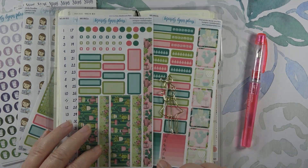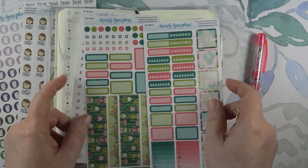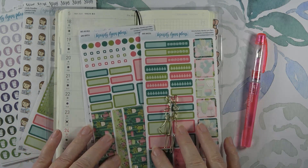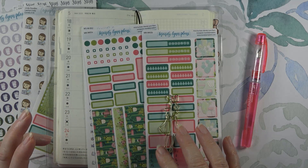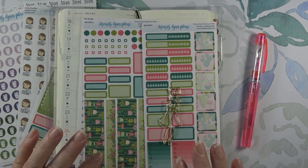Hey guys, it's Wendy here with Wendy's Plans and today I am going to be filming a video on my week for May 18th through May 24th. So guys, stay tuned.